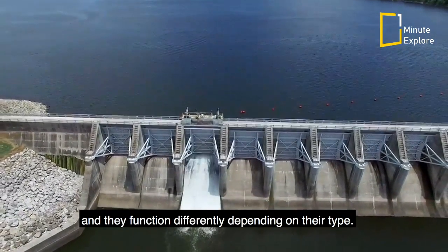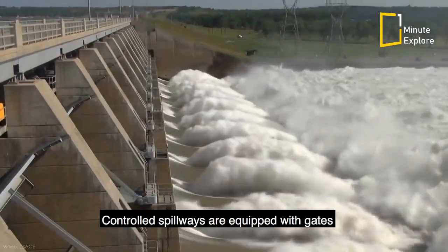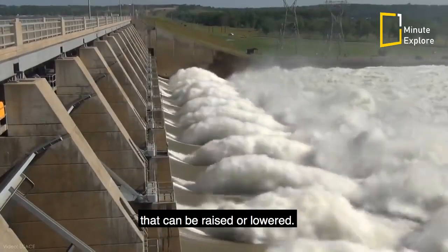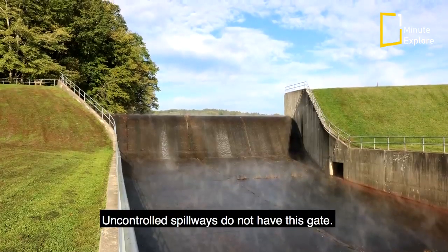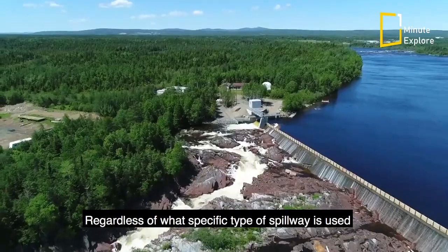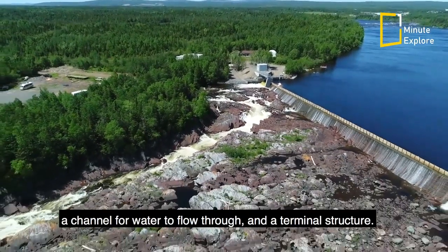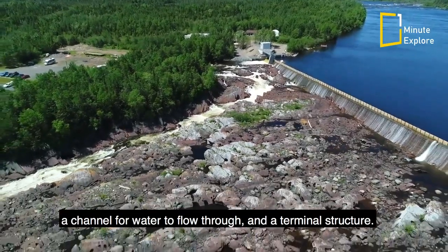Spillways can be either controlled or uncontrolled, and they function differently depending on their type. Controlled spillways are equipped with gates that can be raised or lowered, while uncontrolled spillways do not have this gate. Regardless of what specific type of spillway is used, they generally consist of a control structure to hold back water, a channel for water to flow through, and a terminal structure.